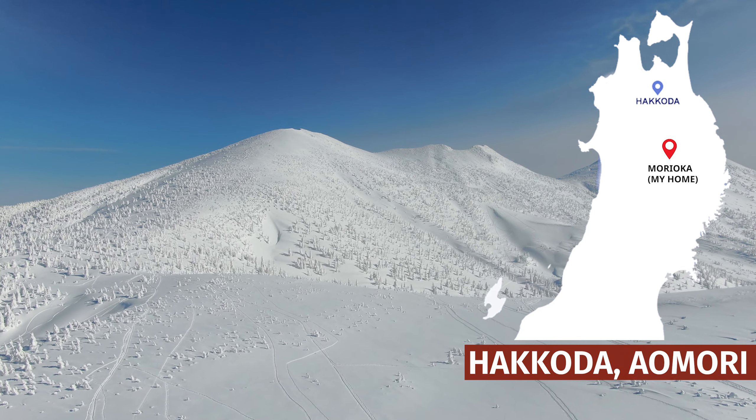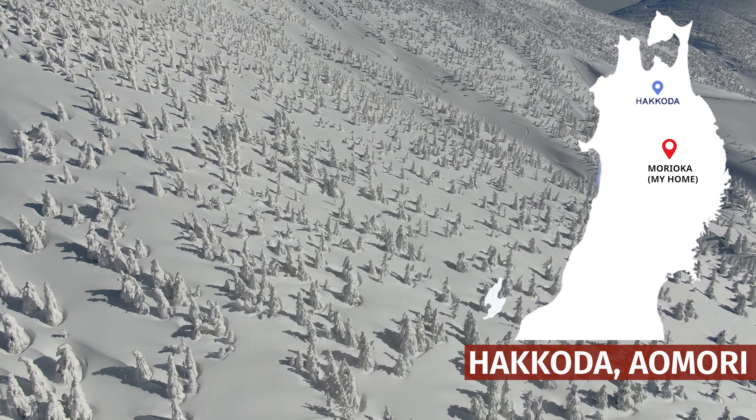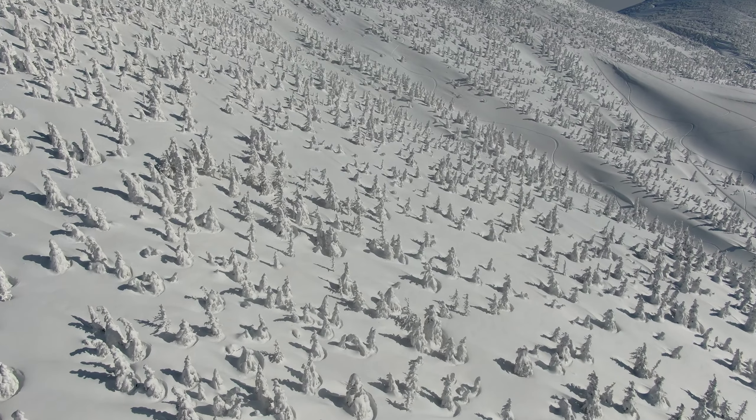Hakoda, Aomori, is famous in the wintertime for backcountry skiing as well as for the snow monsters, the Juhyo. The Hakoda mountain range is not one summit, but 18 in total, split into a northern and southern area.